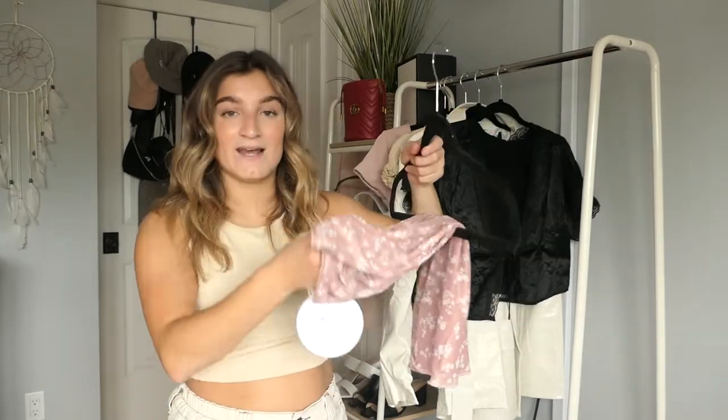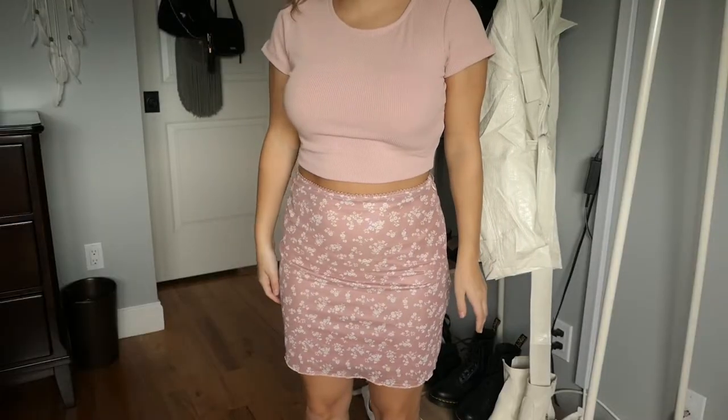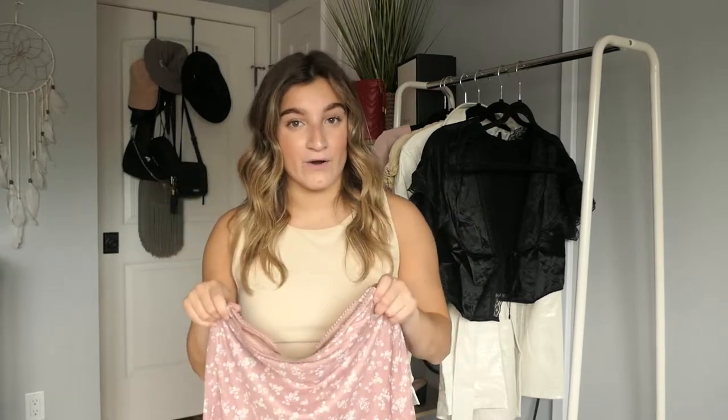The next thing I got I wanted to pair with that pink crop top - it is this floral pink mini skirt. The material is amazing and really stretchy, the zipper is on the side, and it has gorgeous floral detailing with a slightly sheer bottom and a little sheer mini skirt underneath. It matches perfectly with the pink crop top, but I'd also wear it with a black or white top. I like dressing down skirts with Nike Air Forces or white platform sneakers. This is the Sandra mini skirt in pink, size US6.